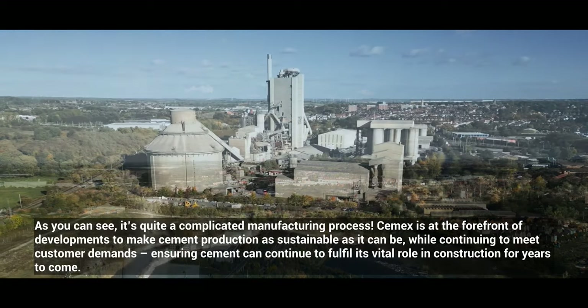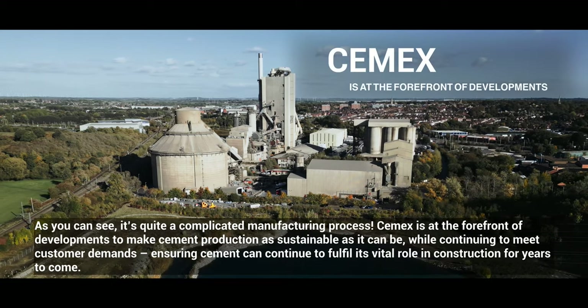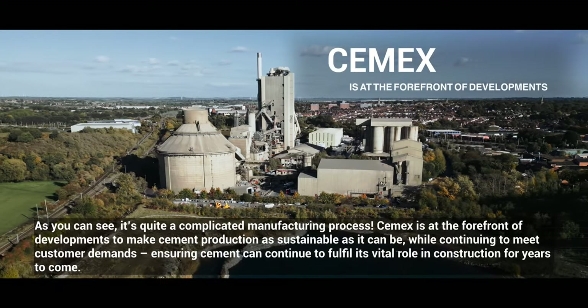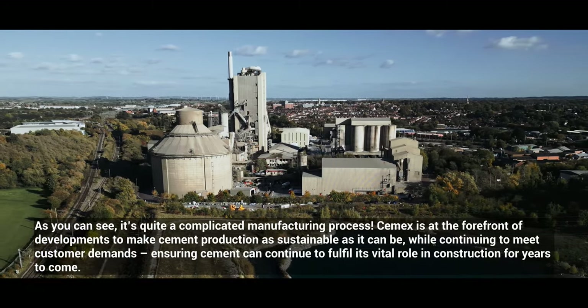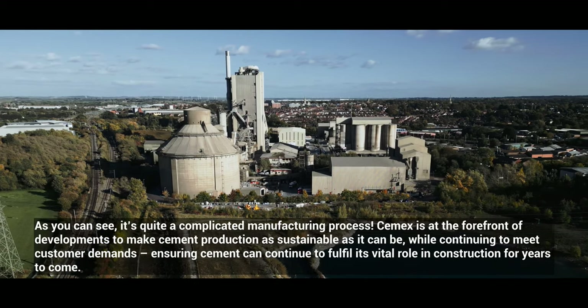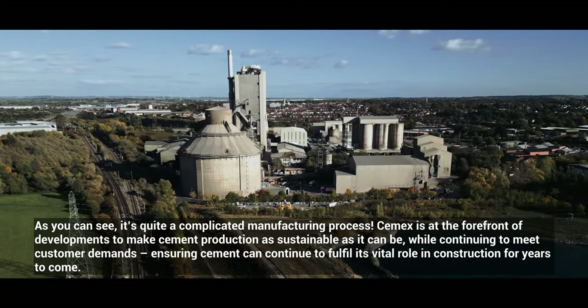As you can see, it is quite a complicated manufacturing process. CEMEX is at the forefront of developments to make cement production as sustainable as it can be, while continuing to meet customer demands, ensuring cement can continue to fulfil its vital role in construction for years to come.